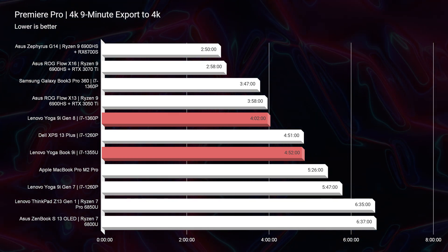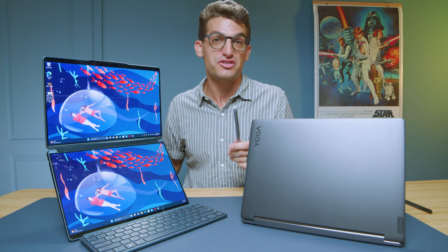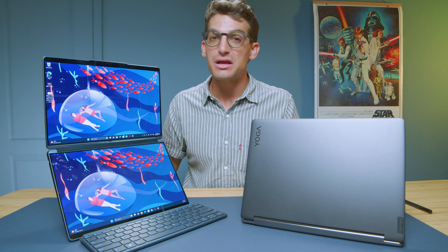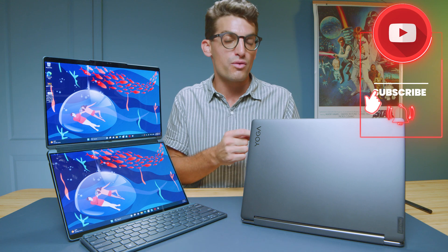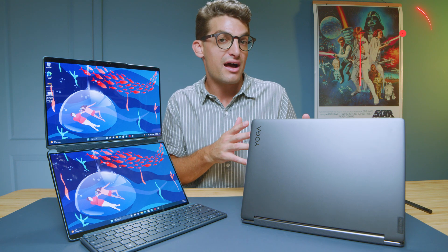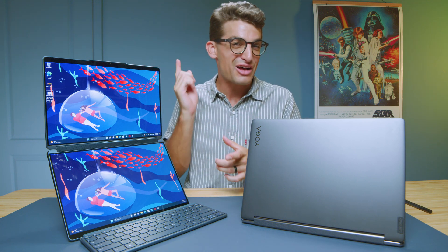If you're looking for a laptop with two displays and tons of extra functionality, the Yoga Book 9i is the way to go — no question. However, if you're looking for great build quality, great performance, and great battery life, the Yoga 9i is your choice. It's more of a traditional laptop that'll get you further with your performance needs, while the Yoga Book is more focused on functionality and features. Links in the description if you're ready to make a purchase.